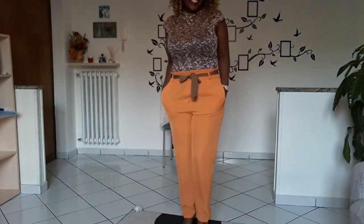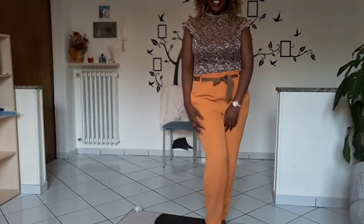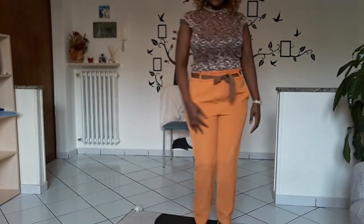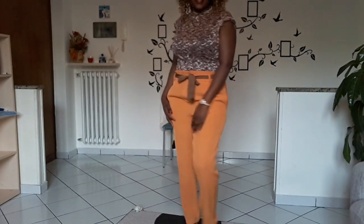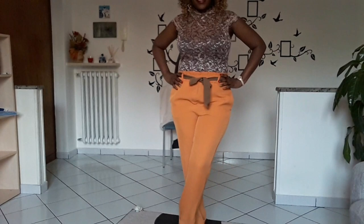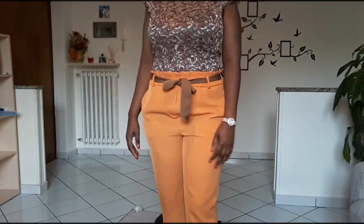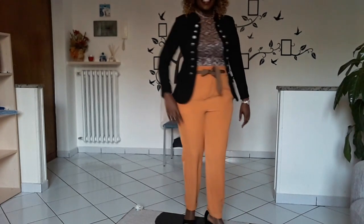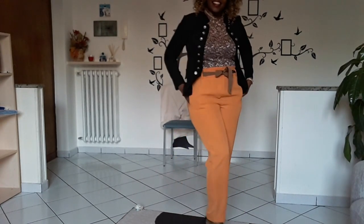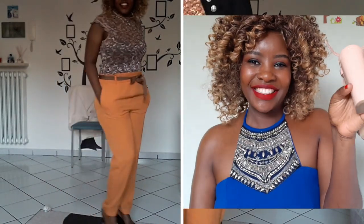Outfit ten is a yellow long high-waisted pant with a lace top. This kind of pant will hide your belly because it is high-waisted and has also got a little bit of a belt. Any high-waist pant will hide your belly and your stomach. I styled this outfit with black wedges — any black shoes or even nude shoes will go perfectly.